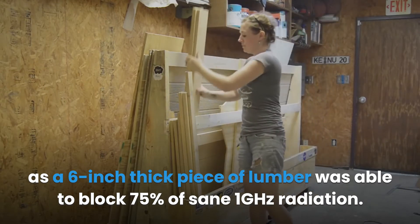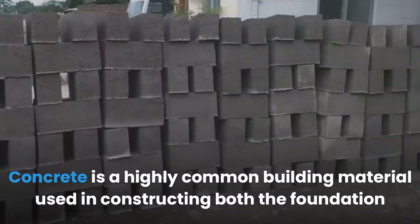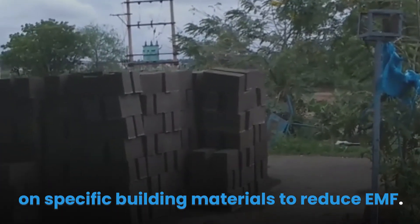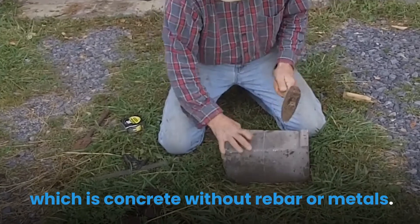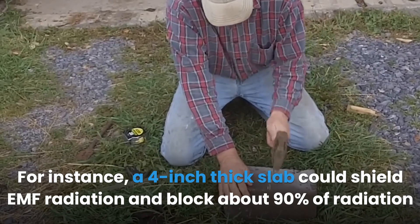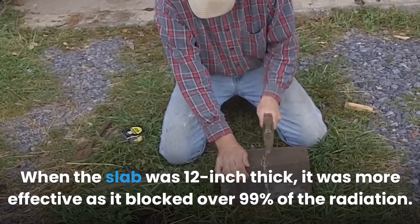Solid concrete is an effective material for attenuating EMF radiation. Concrete is a highly common building material used in constructing both the foundation and walls of a building. In 1997, the National Institute of Standards and Technology conducted research on specific building materials, using non-reinforced concrete — concrete without rebar or metals. They found that concrete's effectiveness is highly dependent on thickness. A four-inch thick slab could block about 90% of radiation between 500 MHz and 8 GHz, and a 12-inch thick slab blocked over 99%.